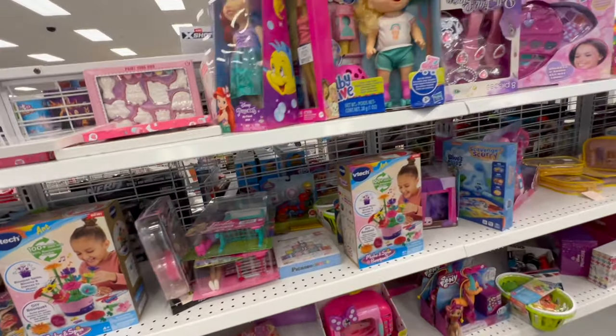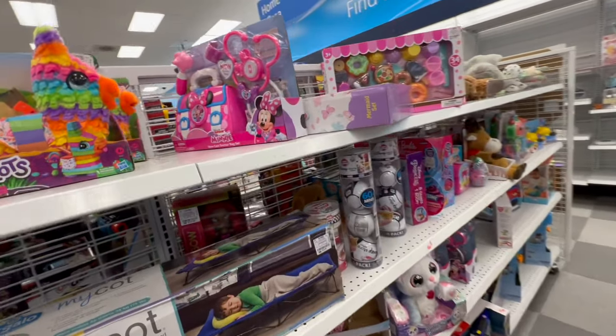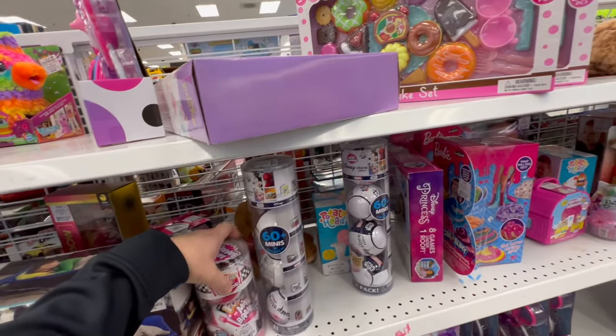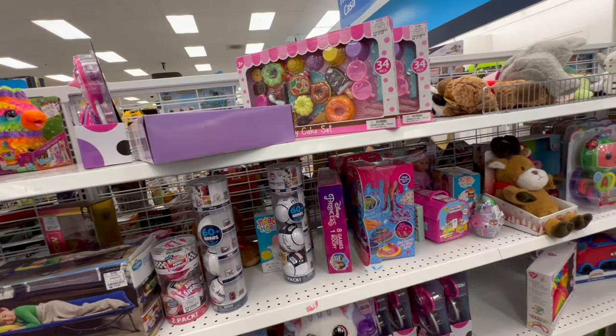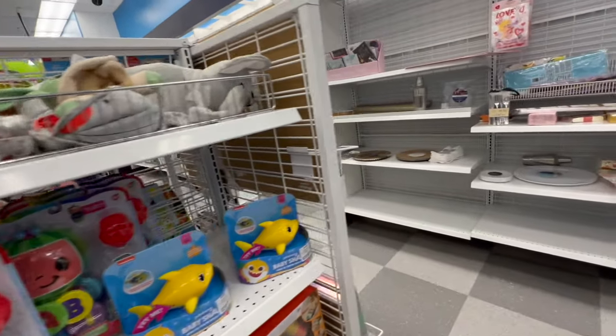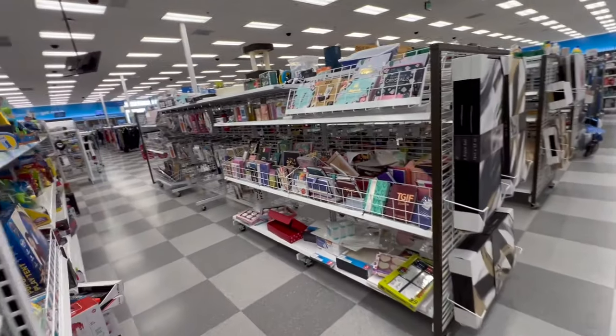Let's see what's over on this side — some OMG dolls, some Mini Brands, overpriced Mini Brands. I like the pizza things but I'm not going to pay that much for them. Some more Mini Brands — they're all ten bucks, I can't do it. We need them to go down to five bucks.